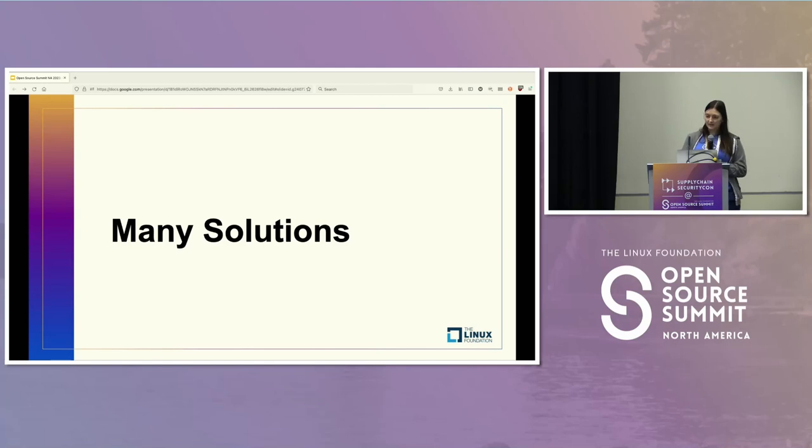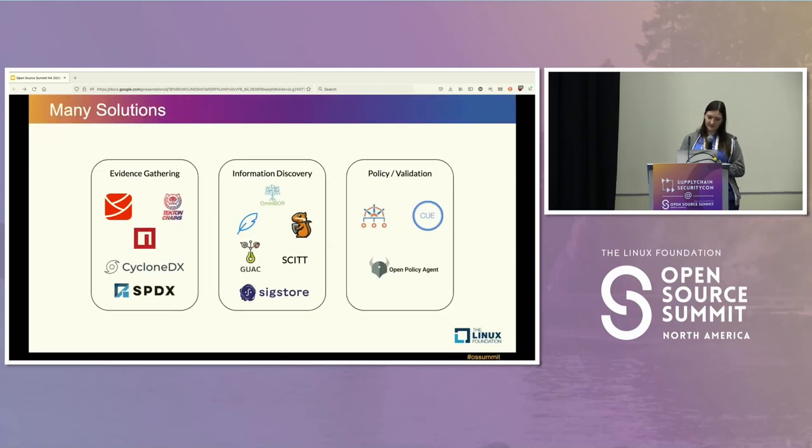There are many proposed solutions to software supply chain security. We categorize them into three general categories. The first is evidence gathering — projects focused on looking at what's in the supply chain, like Salsa or SBOM efforts. This is information discovery: getting more different types of attestations and more information about the software supply chain. This includes things like Sigstore, adding signatures, and things like GUAC, which combines lots of different information sources.